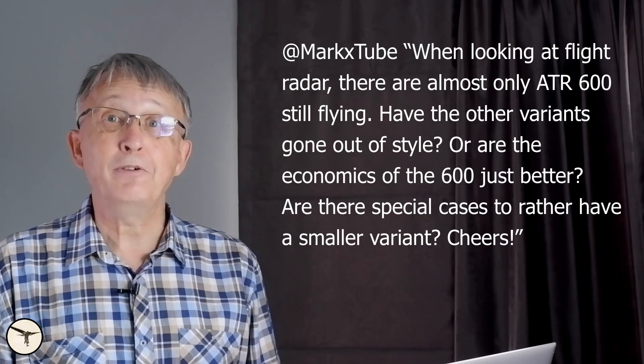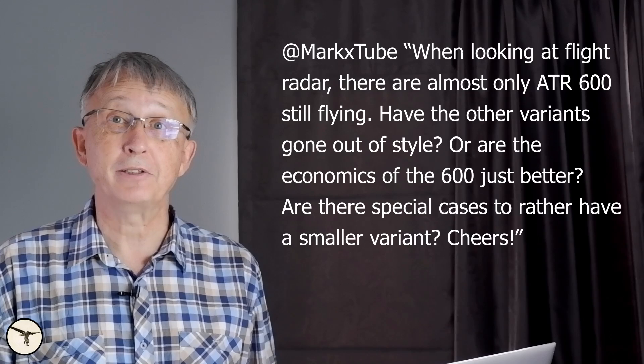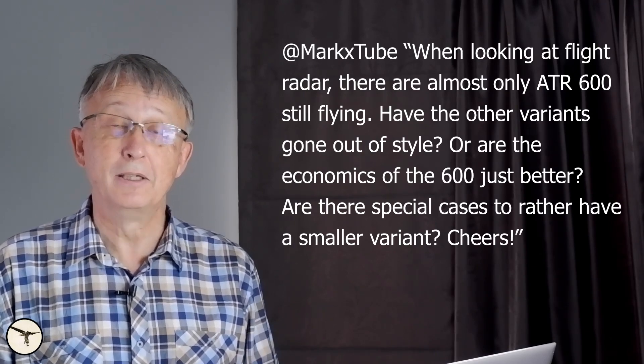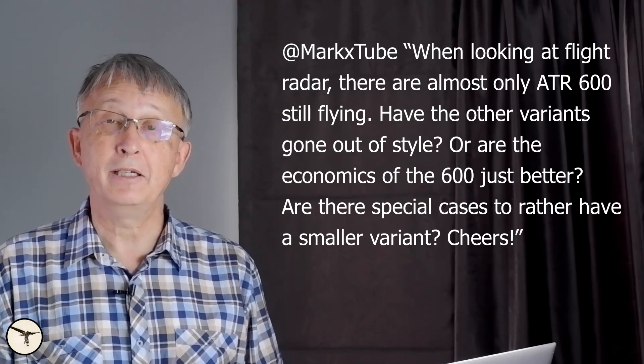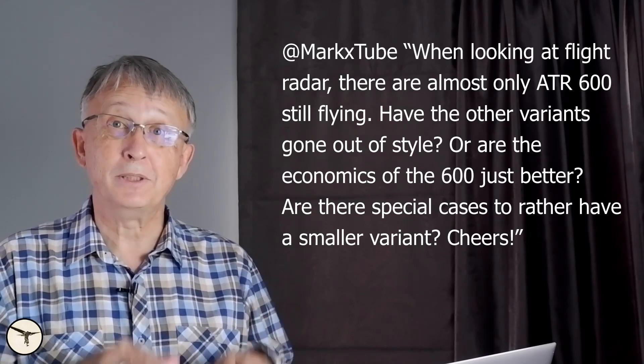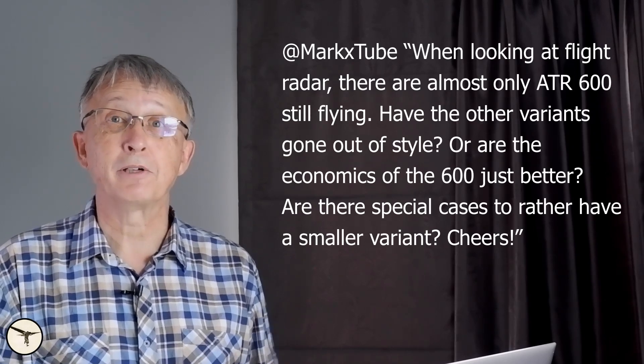And finally: when looking at flight radar, there are almost only ATR 600 still flying. Have the other variants gone out of style, or are the economics of the 600 just better? If your business model is to keep the aircraft flying as much as possible, you buy new aircraft — just look at the big low-cost carriers. Because the older the aircraft, the more maintenance and time in the hangar you may expect. But if you fly irregularly, maybe just a few sectors a day, you may consider buying older aircraft because they don't cost much, and you may even have money to buy spare aircraft for parts.